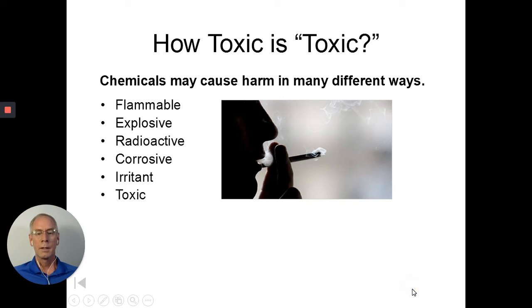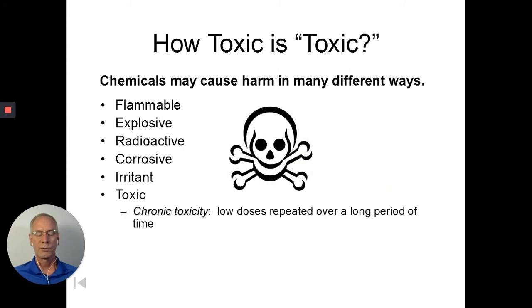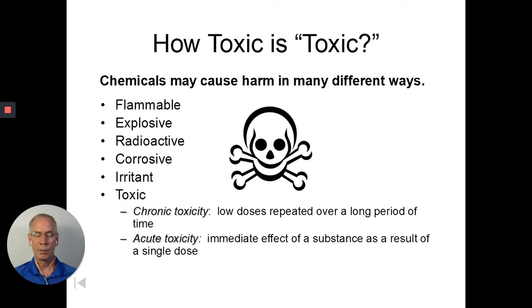When we refer to toxicity, we measure it in a unit called an LD50. There are different types: chronic toxicity, where low dosages over a repeated period of time start to do damage — one or two exposures probably wouldn't hurt you, but the multiplication of these factors over and over is where you have problems. There's also acute toxicity, which has an immediate effect from a single dose or exposure — such as a snake bite or an accidental overdose of a chemical compound.